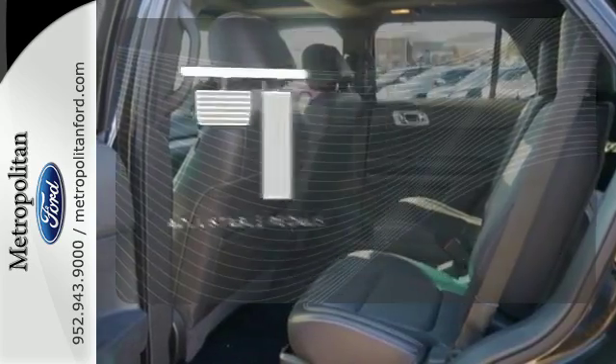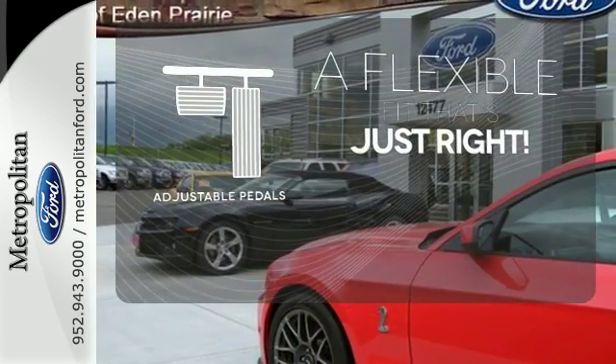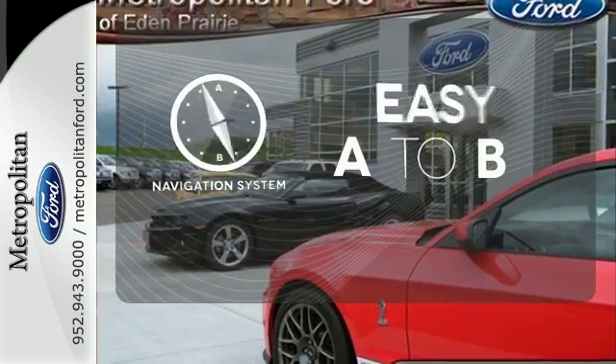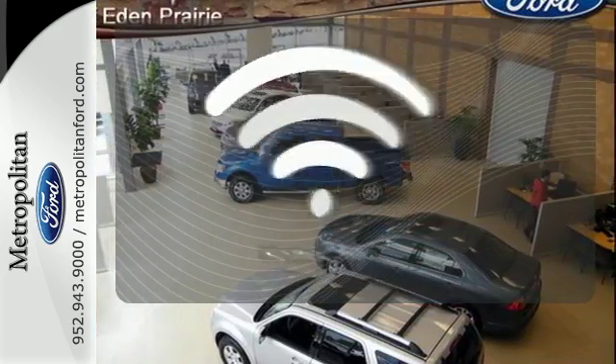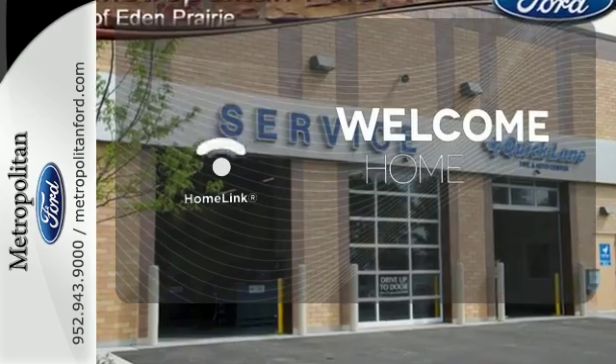This vehicle is the right size for everyone with the adjustable pedals. Feel confident getting from point A to point B with the navigation system. Program garage door openers, gates, and lighting systems with HomeLink.